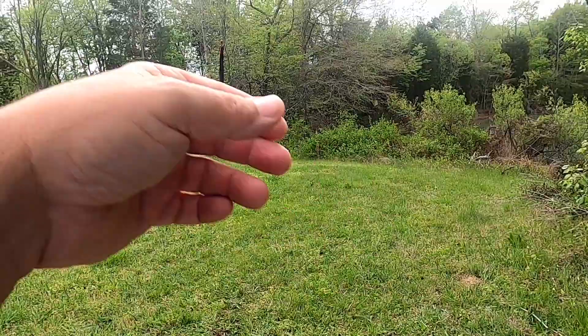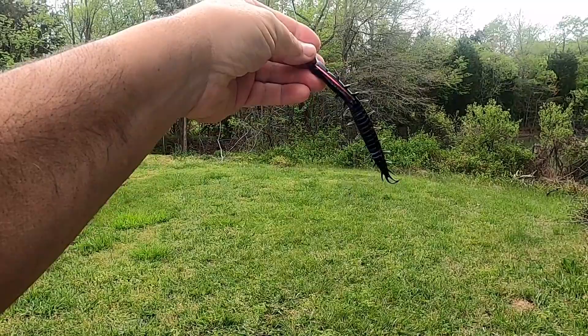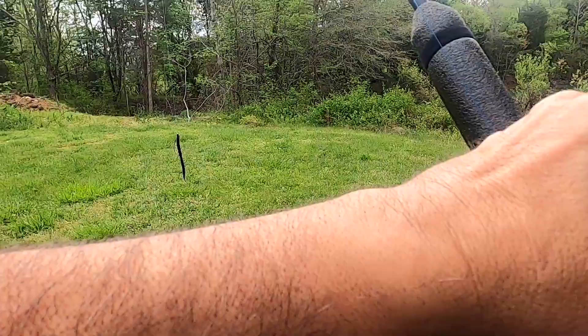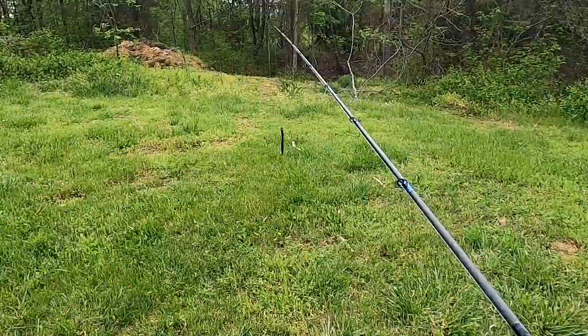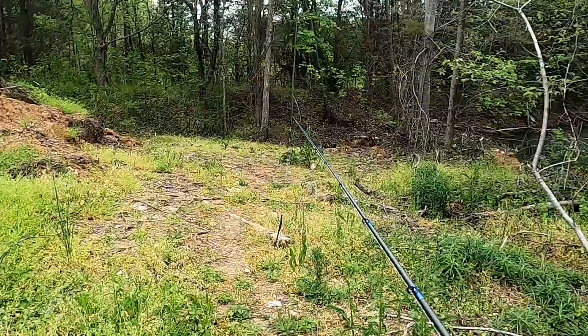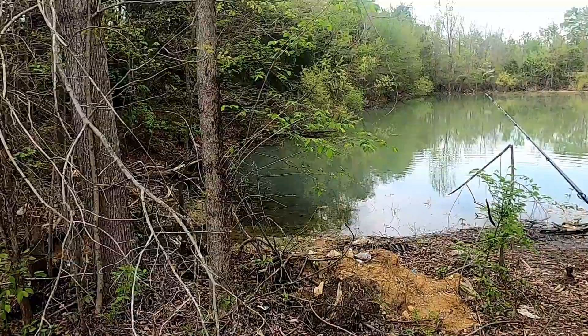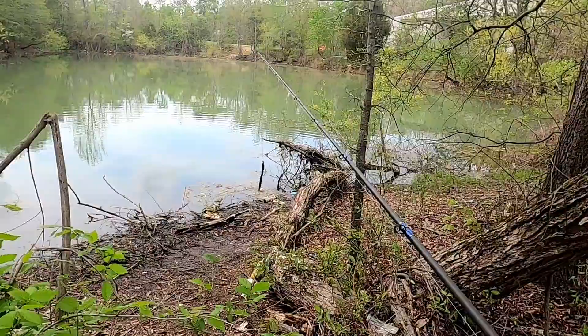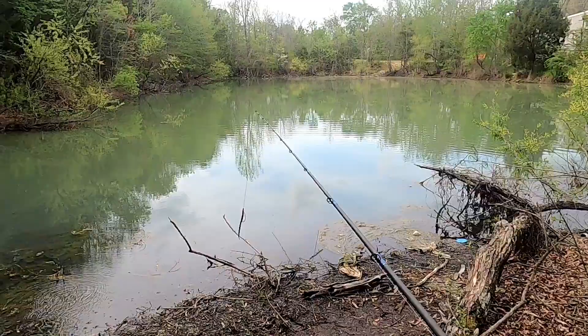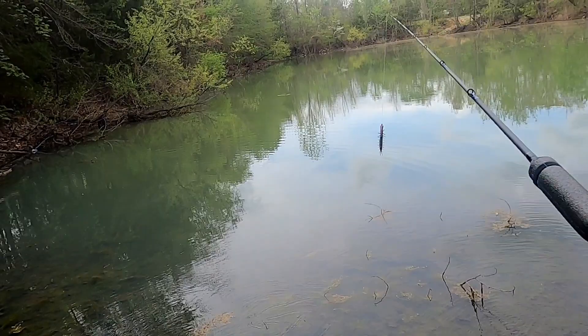Hey guys, this is Gerald with Bass Kicking Adventures. We'll do a little bass fishing — I'm gonna start out with this five inch helgrammite. I've used it a couple times previously and did pretty well with it. It's about 72-73 degrees in North Carolina, rained a little bit this morning, and I am at what I like to call the trashy pond, as you can see why. There are decent bass in here but they've been biting really really slow lately — I think they're still on their beds.